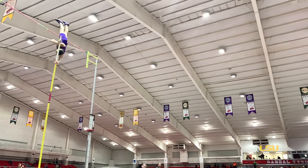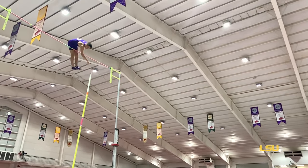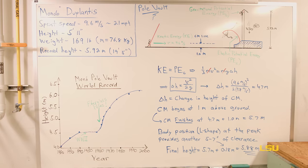Since I'm someone who's involved in materials research at LSU, this is only possible due to the elastic properties of the material in the pole. If you look at how the men's pole vault world record has varied over the years,